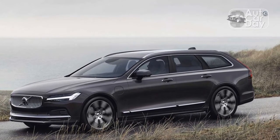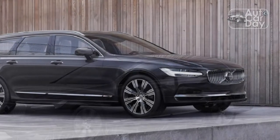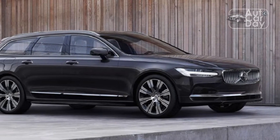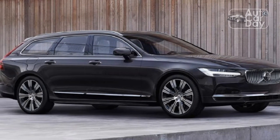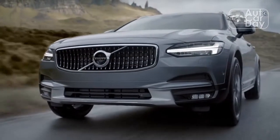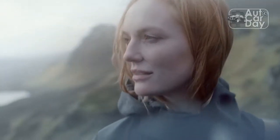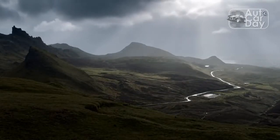Even better than the Cross-Country's living room-worthy seats is the ride quality, which rivals the best of any car I've ever driven — yes, really. This car comes with the $1,200 adaptive air suspension, an option I would recommend at twice that price. The V90 glided over the absolute worst tarmac that LA had to throw at it, and it kept things composed even over a few gravel roads.